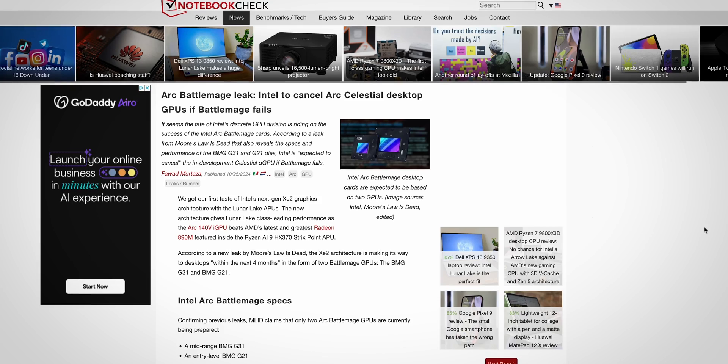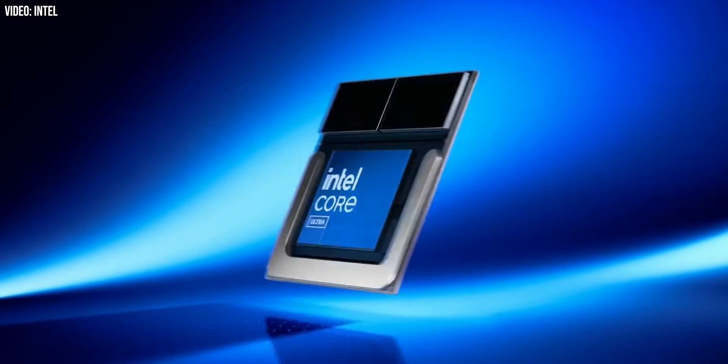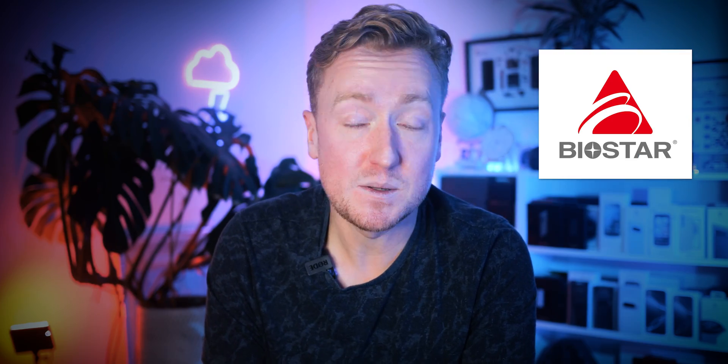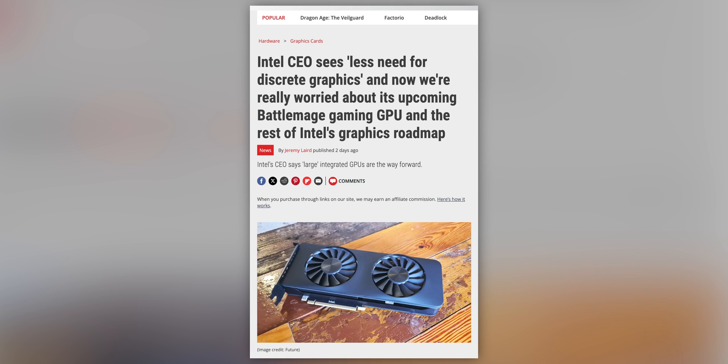There is uncertainty around the future of discrete GPUs from Intel. A report from Moore's Law is Dead suggests that if Battlemage flops at retail, Intel could cancel the third-gen ARC desktop GPU project codenamed Celestial — though that wouldn't necessarily mean no more Intel GPUs, just that they'd be limited to integrated graphics. Board manufacturers are said to be not too optimistic about Battlemage sales prospects, with fewer willing to take a chance than was the case with Alchemist. Only Biostar is mentioned as a potential board partner, and Intel's CEO himself has made comments that seem more bullish on integrated GPUs versus discrete cards.